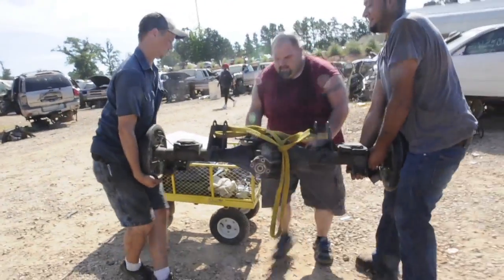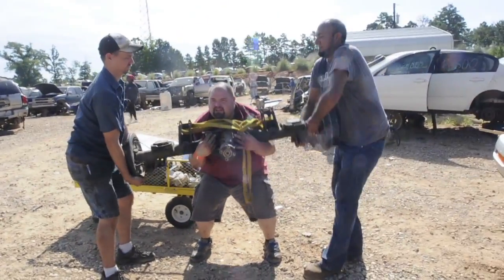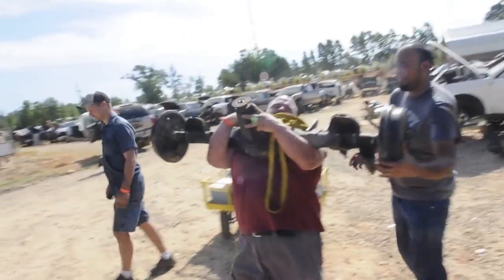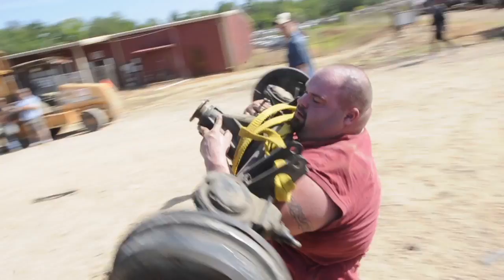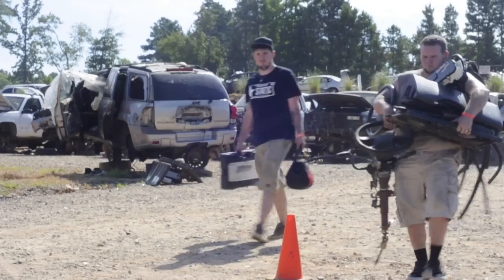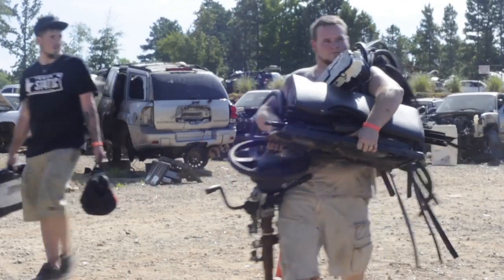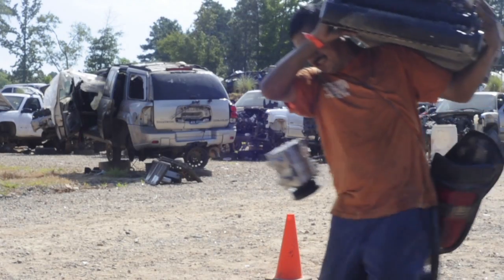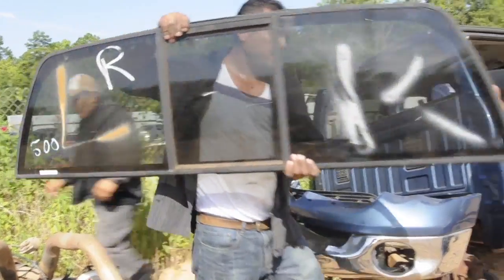We're doing a $75 all-you-can-carry. What that means is that for 20 feet you bring all your tools, you come out — usually it's a couple people — they pull parts, get them all ready, and bring them up to where we stage them. One person carries everything, and whatever he can carry for 20 feet, he gets for $75.